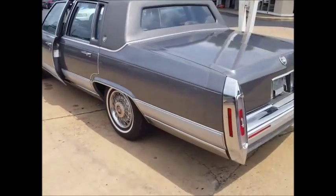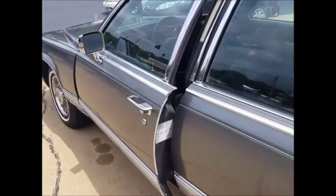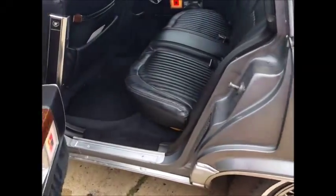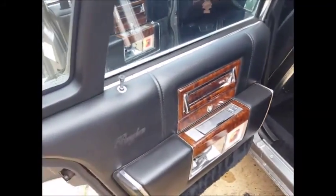It rides and drives excellent, shifts good, strong brakes. There are all the factory stickers in the doors, everything straight there. Check out these doors — doors all work great. Again, it needs a good detail, no chips or dings, no cuts in the leather.